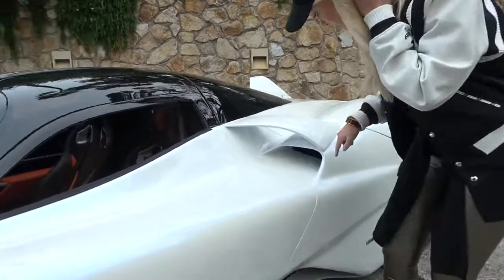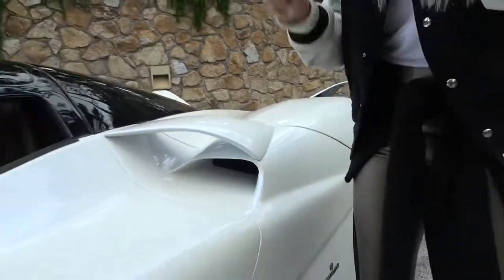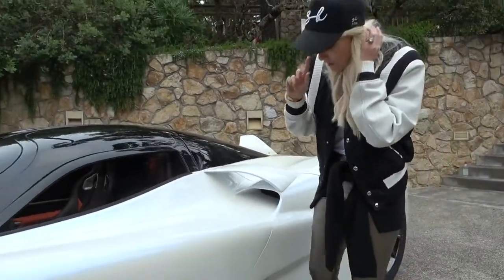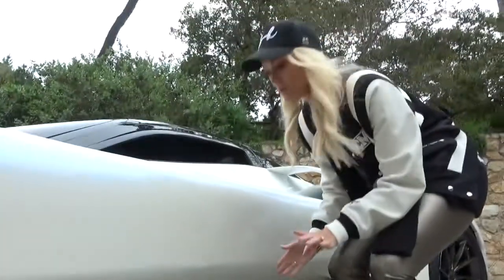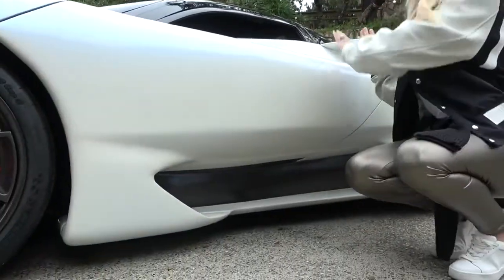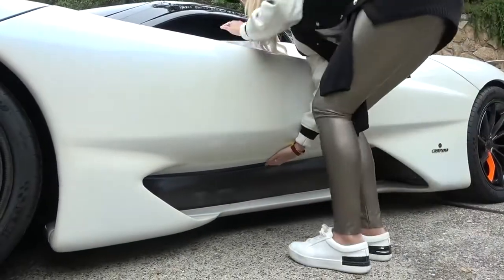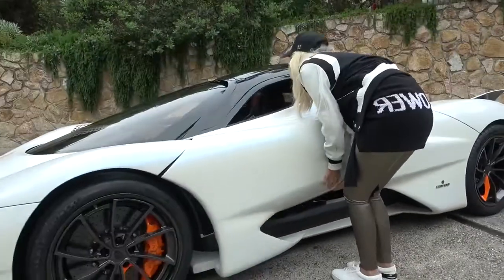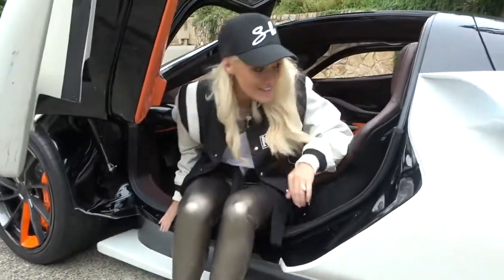There's actually just a little button here — you press that, you hear the latch opening inside, and then there's a little lever here to pull the door up. This isn't actually how it'll operate on the production model — it will automatically open. There is actually a customer car already out that has all of those functioning features.